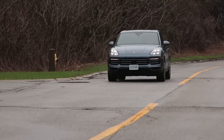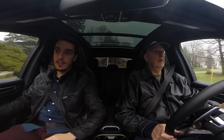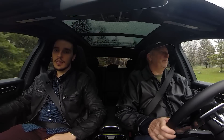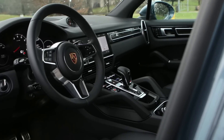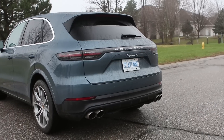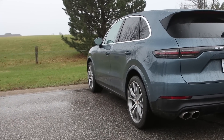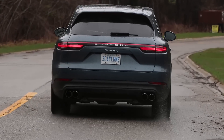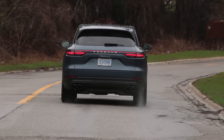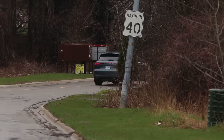Here we are in the Cayenne S — also all new for 2019, third generation. It might not look it, but it is redesigned. It's just lovely to drive. This thing handles incredibly well, not just for an SUV — it just handles well, period. As Porsche designed the Cayenne to be, it's the sports car of the SUV segment.